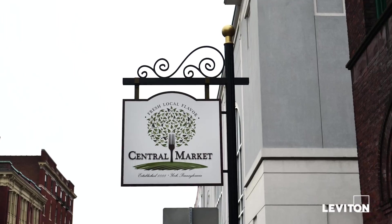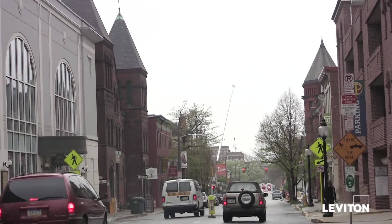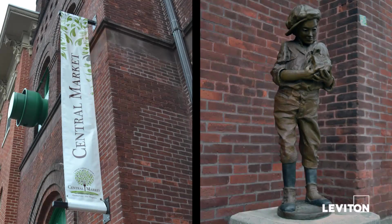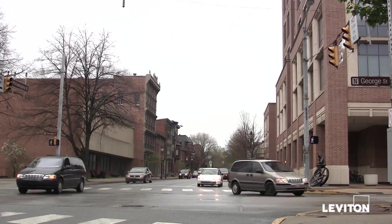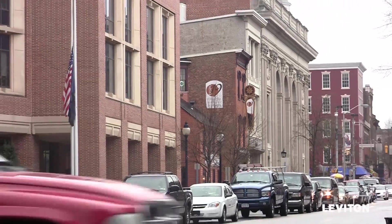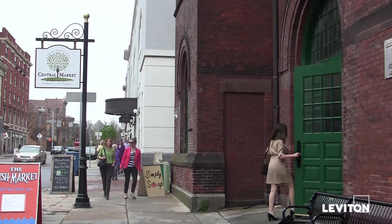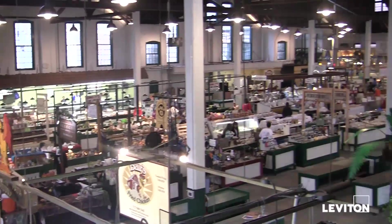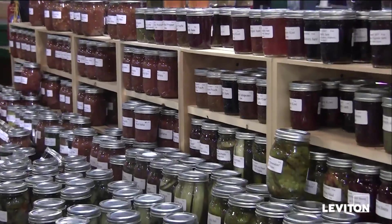Over a century old, the York Central Market occupies a sprawling city block of downtown real estate and is one of the oldest farm-to-market operations in the country. Located in the heart of York County and listed in the National Register of Historic Places, the market is the bustling commercial home to over 50 farmers and specialty vendors, many of whom operate seasonal businesses and move in and out as their sales cycles change.